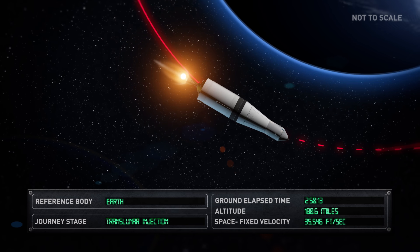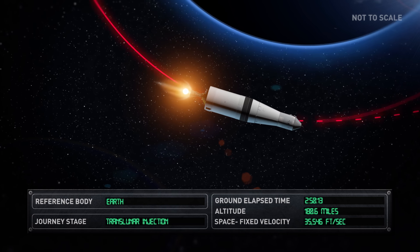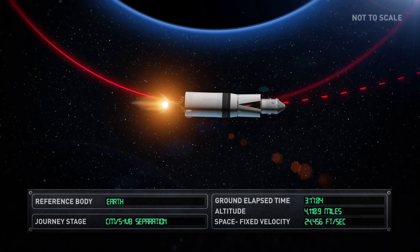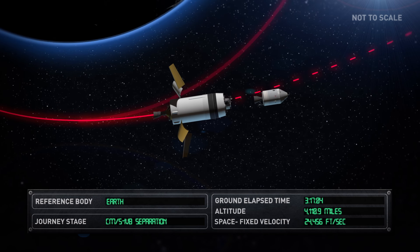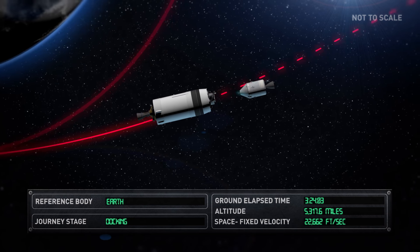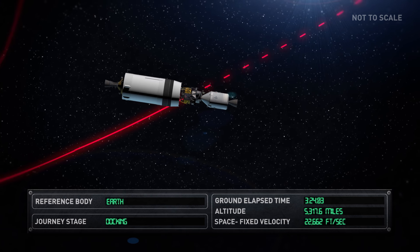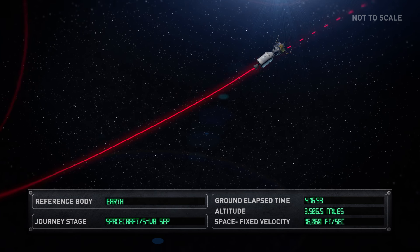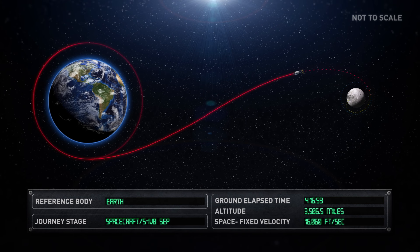The Saturn V rocket that lifted the Apollo 11 spacecraft out of Earth's orbit had been reduced to its final stage, the S-IVB. The Command and Service Module, or CSM, separated from the S-IVB, turned through 180 degrees, and docked with the Lunar Module, or LEM. The now combined CSM and LEM pulled away from the S-IVB rocket, proceeding on its roughly 250,000-mile journey to the Moon during the Translunar Coast phase.